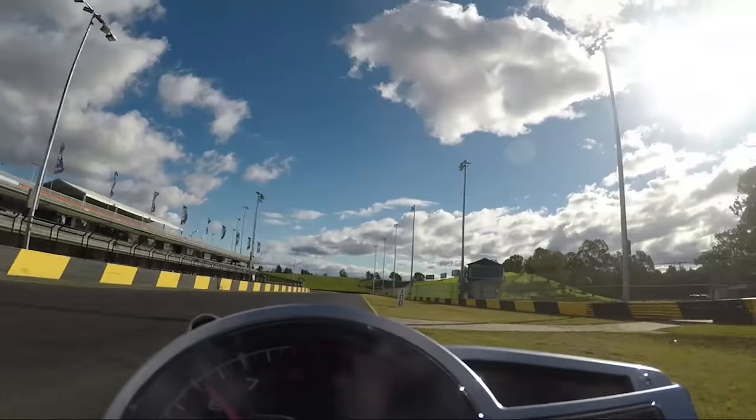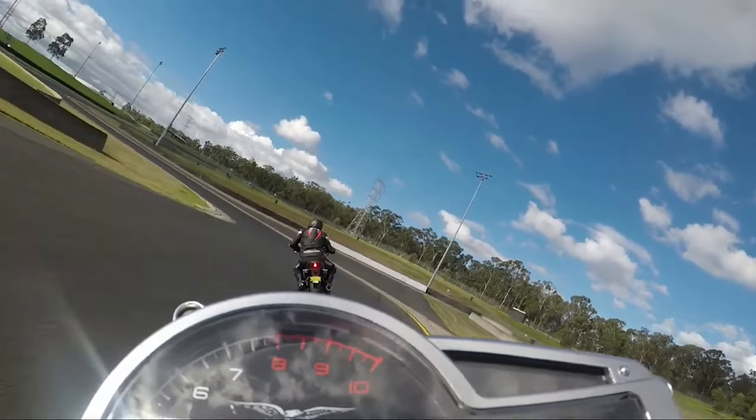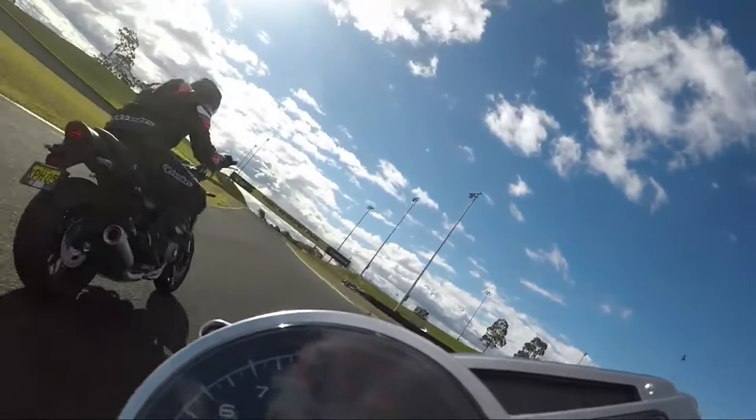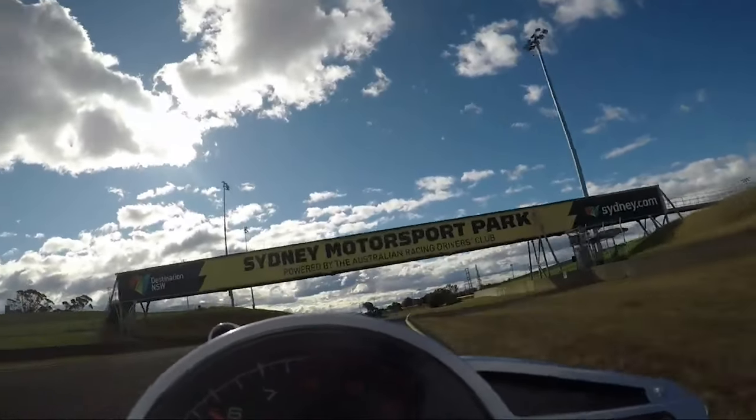The Pirelli Angel GT was a fantastic tyre. I took it touring, I took it on the track, and it performed extremely well — more than capable for my ability and the bike's capability. No issue, no slip, no problem. In the wet they were very good, felt very steady on the road. The wear I got out of the GTs was quite good.